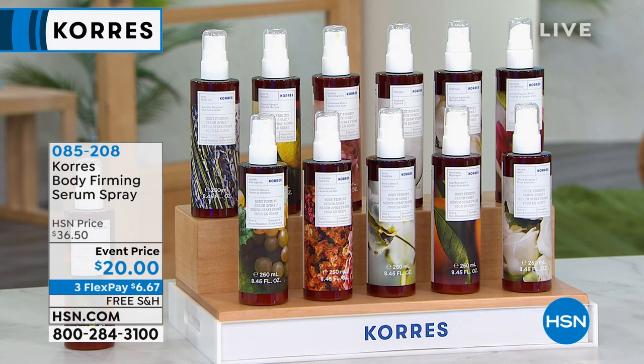Still to come: one of the most award-winning products Koras makes — their body firming serum spray. Lena Koras found a way to take shea butter, one of nature's most powerful hydrators, and crystallize and liquefy it — shea butter in spray form. Typically $36.50, we're at $20 today. We have auto ship to lock in that $20 price. It's a huge customer pick, the golden standard in hydration. Item number 085208.